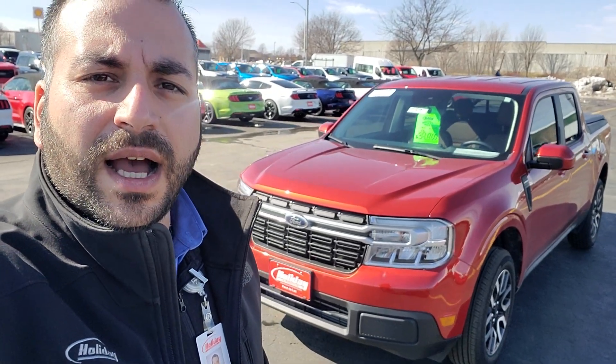Hey Gary, it's Jafar from Holiday. Just wanted to send you the video that I told you I was going to take of the Maverick you inquired on. I did get with my appraising manager and he said he's pretty much going to be between that $31,500 to $32,000 for your Taurus.